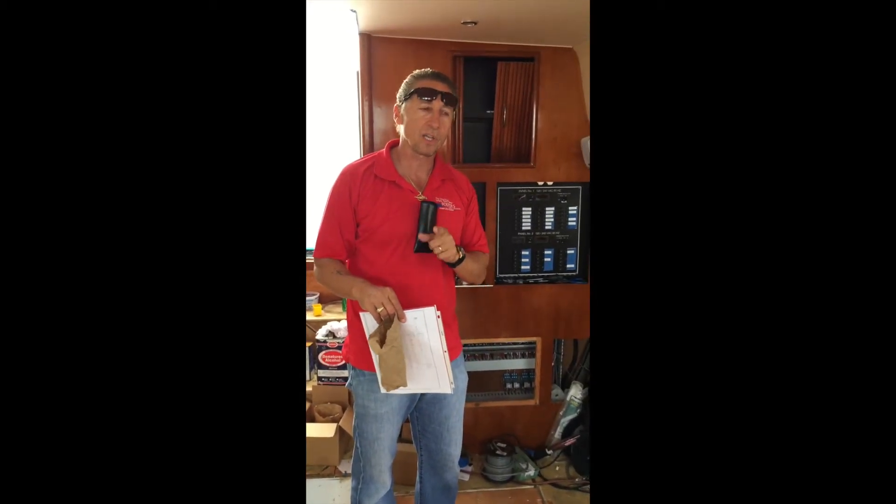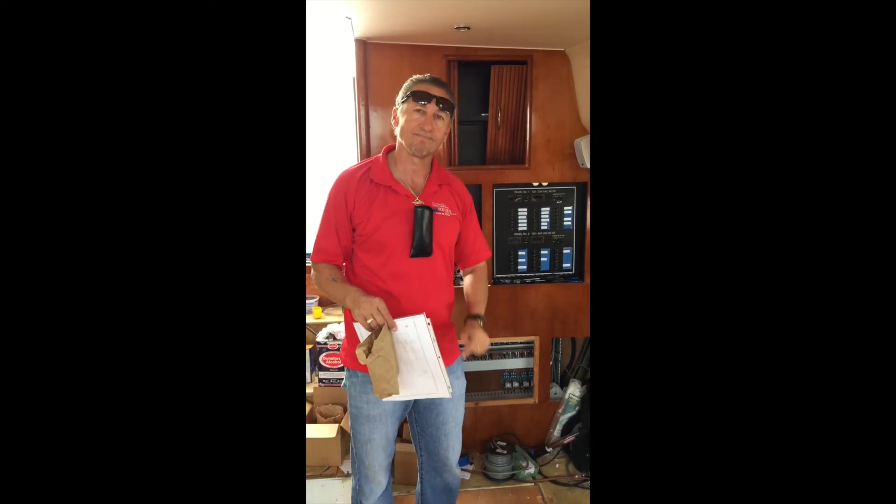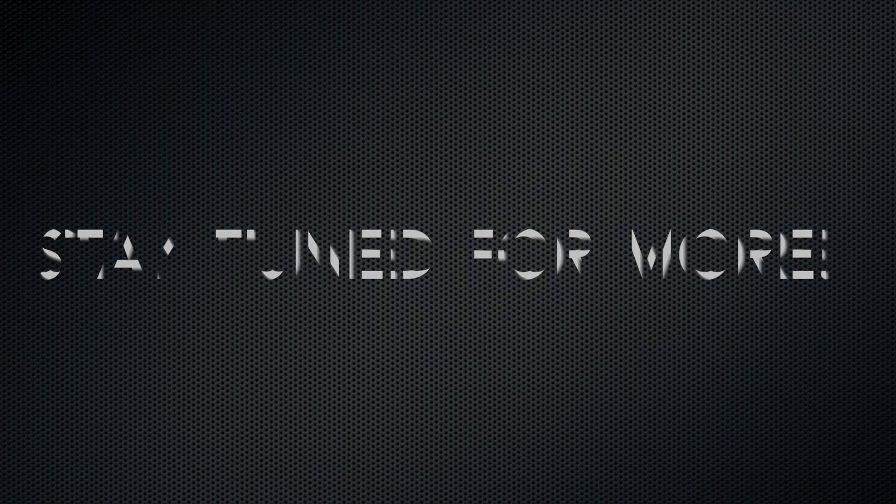So this is Dennis Foster from Foster's Yacht Services located at Lauderdale Marine Center, part of our February videos on our 444 Carver rewire on all our electrical. Signing out — we'll see you next time.